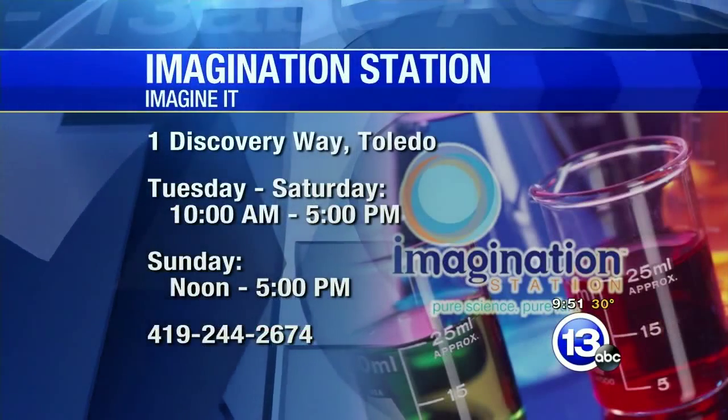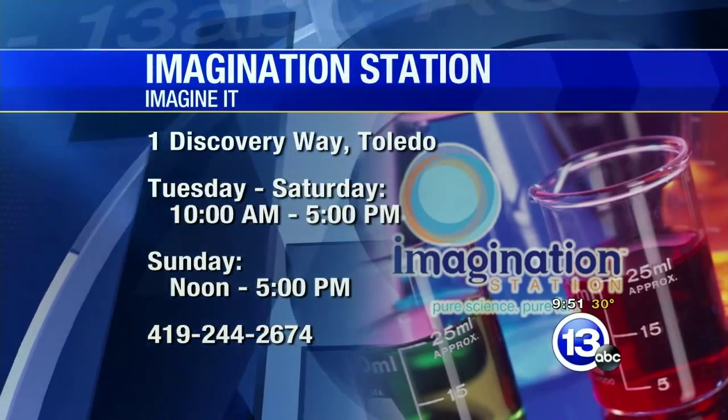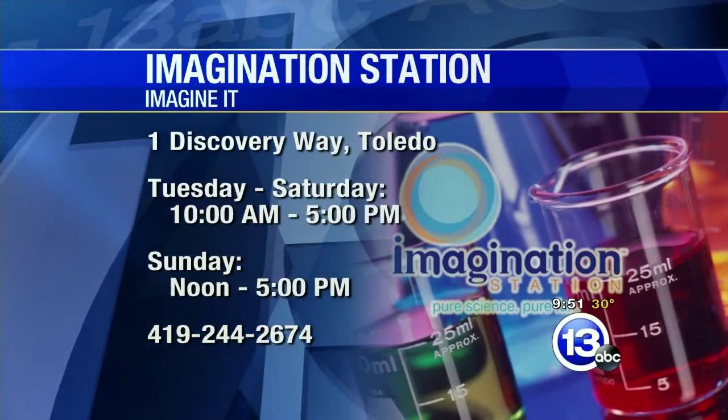Imagination Station is open Tuesday to Saturday, 10 to 5. You're open on Sunday tomorrow from noon to 5, and already open today. Lucas County residents 12 and under get in free today with a paid adult admission.